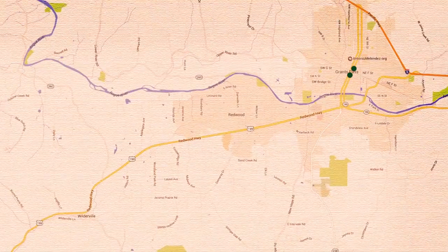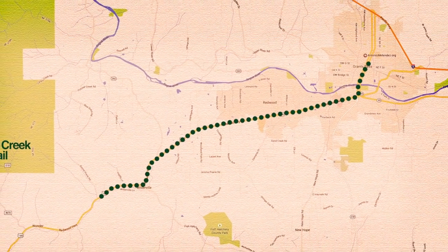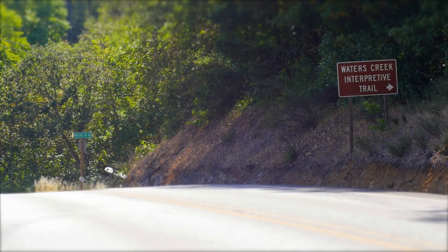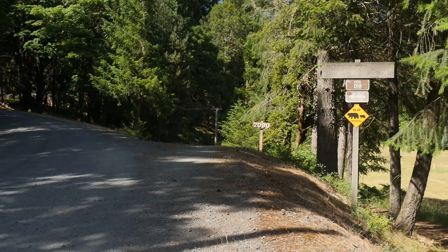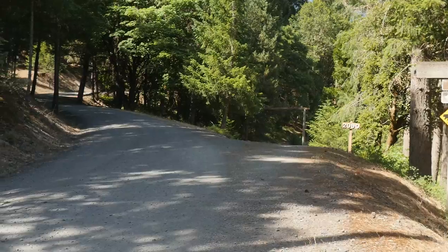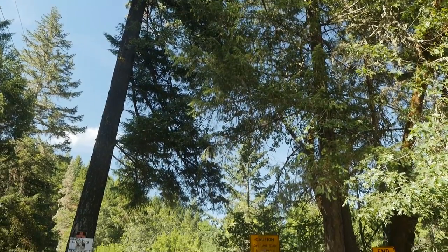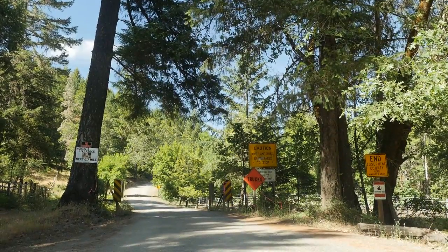To get to Waters Creek, proceed south on Highway 199 about 12 miles from Grants Pass. The turnoff to Waters Creek Road is clearly marked. Turn right and follow the road about 2.3 miles to the trailhead. This road passes through a couple of one-lane areas and turns into a dirt road. You will pass a cattle grade that marks where residents often train their horses, so please be respectful of the residents and follow the 10-mile-per-hour speed limit to the trail.